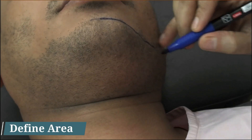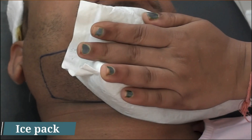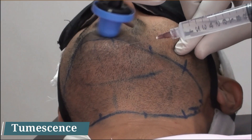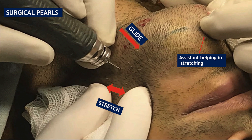For beard extraction, you first mark the area, then apply Prylox local anesthetic gel for more than one hour, give sedation, ice, and use a vibrator. Ropivacaine infiltration with a ring block is used, and monitoring of vital parameters is essential during this. Ropivacaine is only a sensory block — it does not block motor function. The surgical technique for beard harvesting involves gliding the extraction area over the nearby bony prominence such as the mandible, and stretching the area between thumb and index finger, with assistance from the assistant for additional stretching.